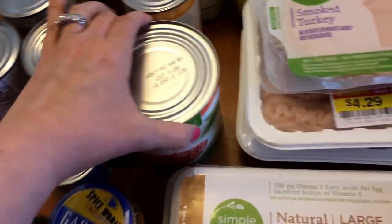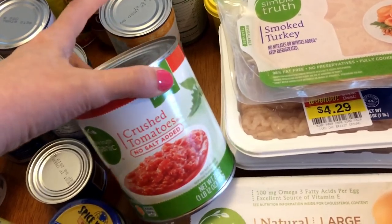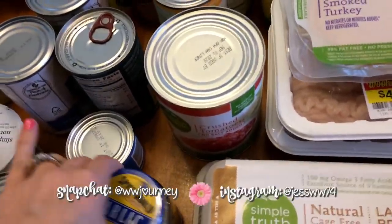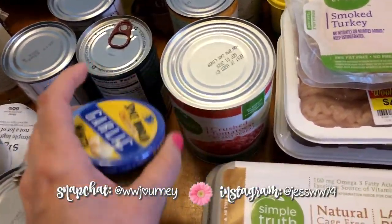Some eggs, some crushed tomatoes — I'm going to be using this to make some marinara sauce to go along with the chicken parmesan meatballs. And some minced garlic.